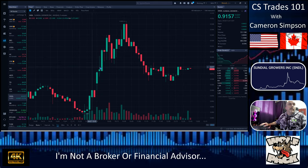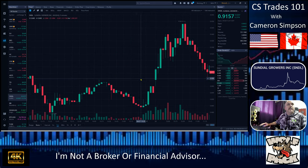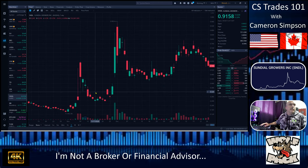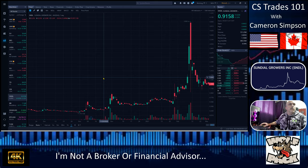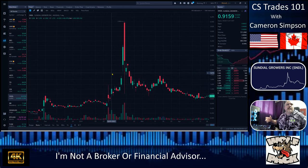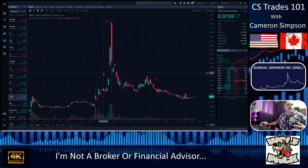So if I was to say buy it at today's price and it goes up to around three to almost four dollars — if you bought in at say a dollar, you can make a couple hundred percent gain.